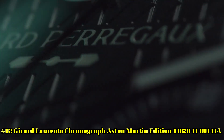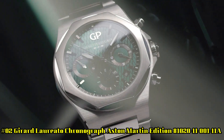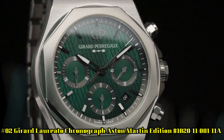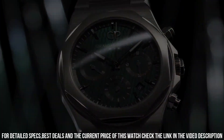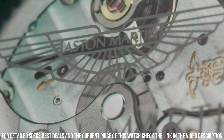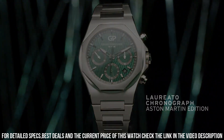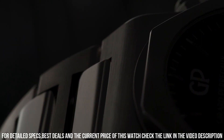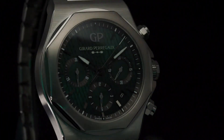Number 2: Girard-Perregaux Chronograph Aston Martin Edition, reference 81020-11-001-11A. Case material: 904L steel. Diameter: 42mm. Thickness: 12.01mm. Case back with anti-reflective sapphire crystal and Aston Martin logo decal. Dial style: Aston Martin green with cross-hatching. Water resistance: 100m. Strap material: 904L steel with triple folding buckle. Movement caliber GP03300, self-winding mechanical. Total diameter: 25.95mm. Height: 6.5mm. Frequency: 28,800 vibrations per hour or 4Hz.